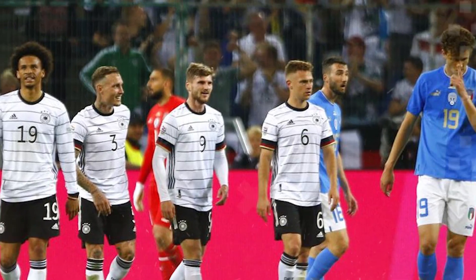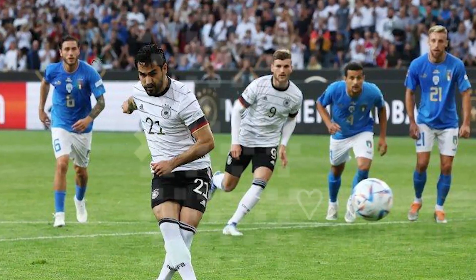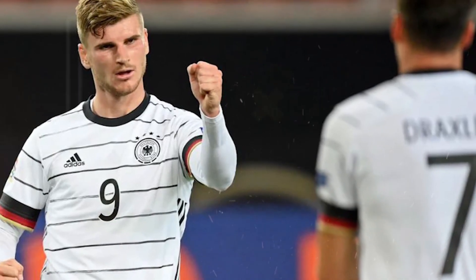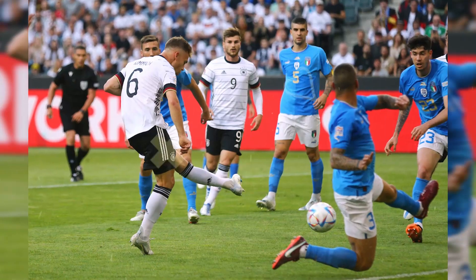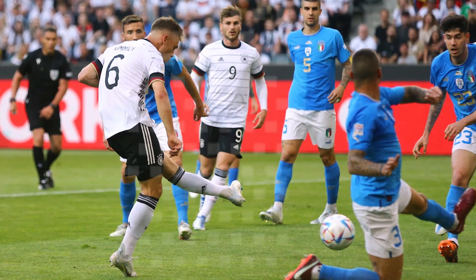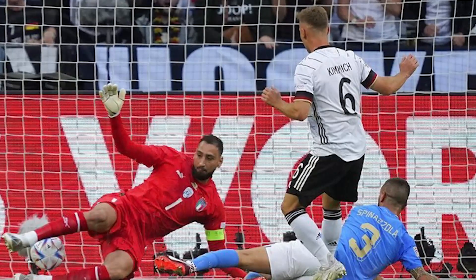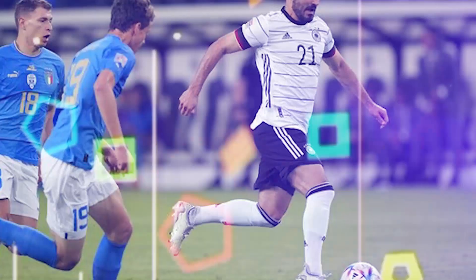Italy could only reply with one goal in the 78th minute — Gnonto welcomed the ball, taking advantage of Neuer's error, with an easy rebound kick. Germany 5-1 Italy. In 90+4 minutes, Italy scored a second goal: DeMarco's free kick found Bastoni, who finished it with an accurate header. Germany 5-2 Italy.